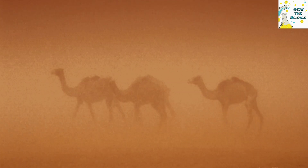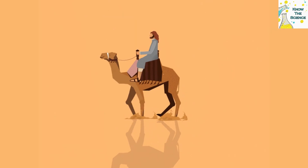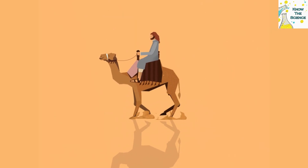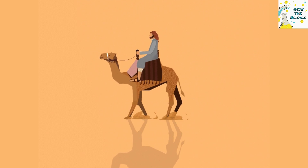Camels have long been known for their ability to go weeks at a time without needing to drink water, an ability that makes them particularly useful pack animals for people traveling across arid environments and that earned them the nickname Ships of the Desert.